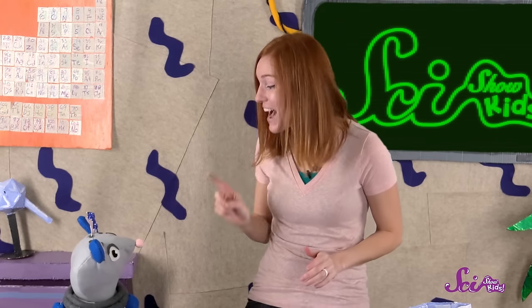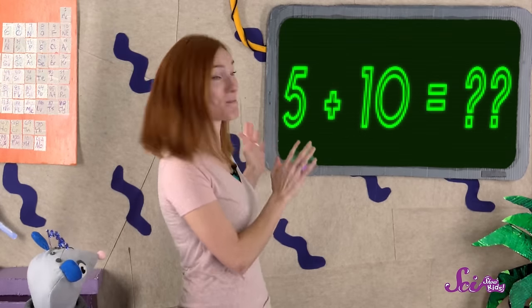And speaking of the screen, that's another important part too. But instead of helping us put things into the computer, it helps the computer communicate with us. It shows us the results of the program we've put in. So a screen can show us the math game we're playing, or a picture that we want to see.